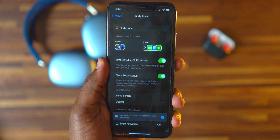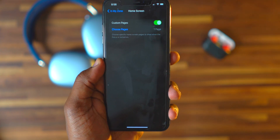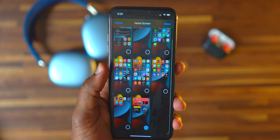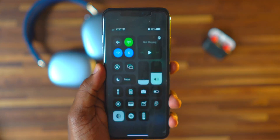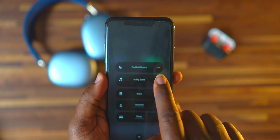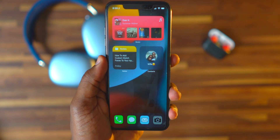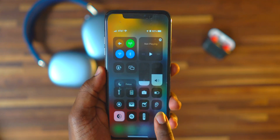Time Sensitive Notifications will allow people and apps to notify you even when Focus is on. Share Focus Status lets apps know you have notifications silenced. The best part of Focus mode is customizing your home screen for a specific mode — I've created one page just for my zone. When I switch to 'In My Zone' focus mode, my other pages get removed. Turn off Focus mode and they all come right back — it's like magic.